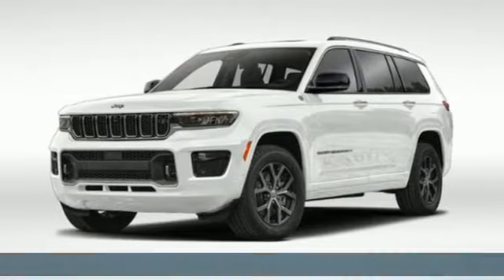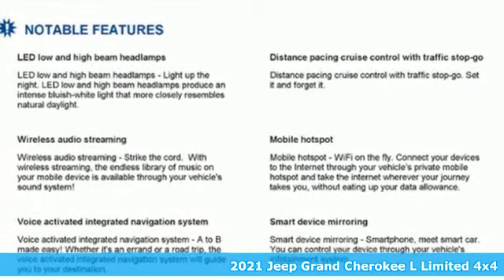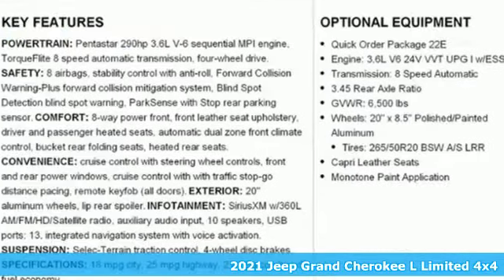Here's a new 2021 Jeep Grand Cherokee L. Experience the Jeep life. It's equipped for all your driving needs and wants.